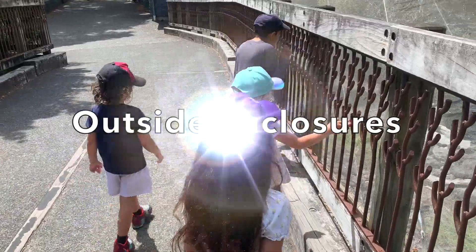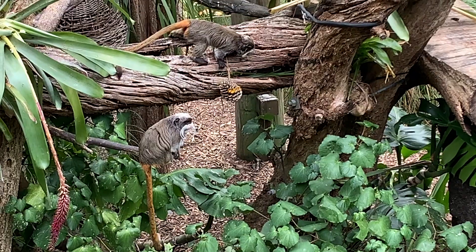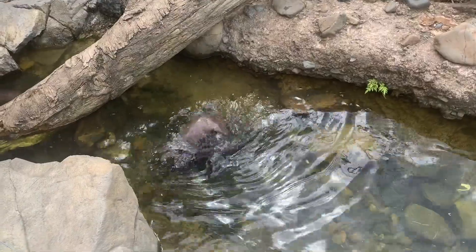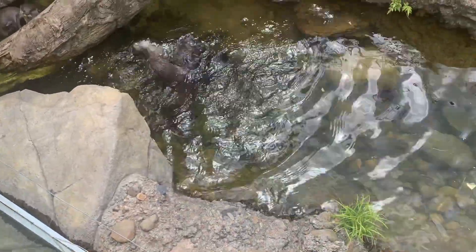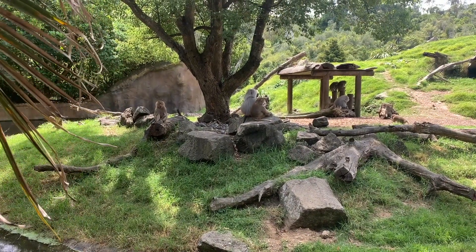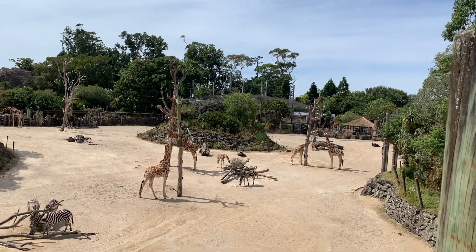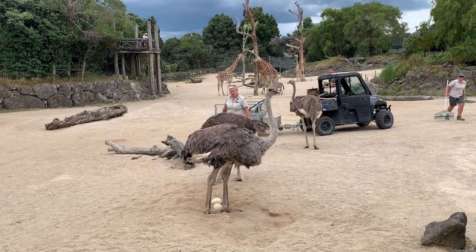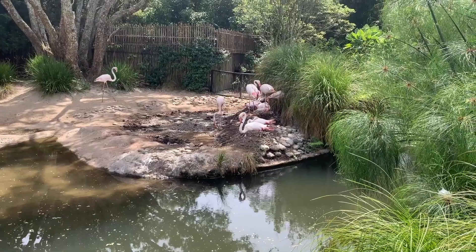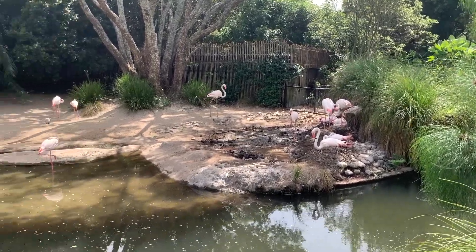Modern zoos have enclosures instead of cages. The enclosures look like the animals' natural habitat. They may have grass and trees, logs for the animals to play on, and places for the animals to shelter and hide. Animals from the same area of the world are often found in one enclosure of the zoo, because they share the same type of habitat. Some enclosures are fenced, and another way of keeping animals in enclosures is to build moats around them. Moats are also a good way of keeping animals away from other animals that might attack them.